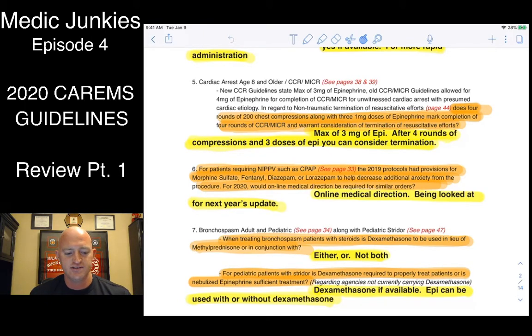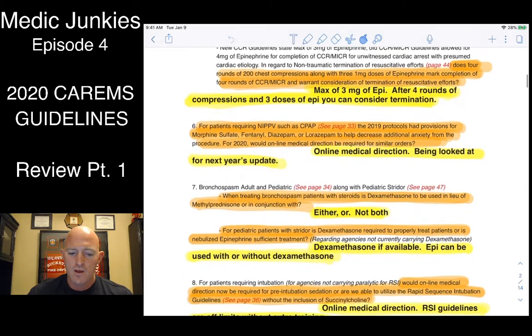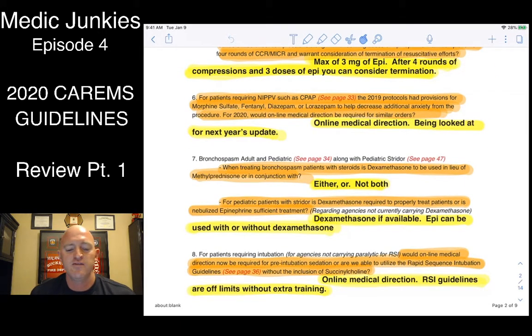In the 2019 protocols, if we had to use CPAP it recommended medications for extremely anxious patients not tolerating the mask — morphine, fentanyl, Valium, Ativan. However, in the new protocols there is zero recommendation for medications. We were told they'll probably update that next year, but as of right now there's nothing — so if a patient is not tolerating the mask, you're going to have to call the doctor and get orders.